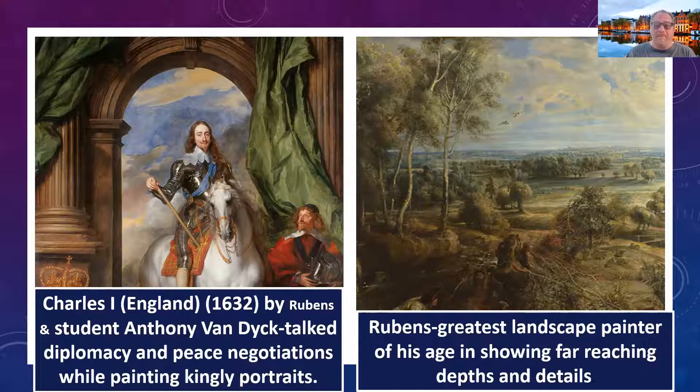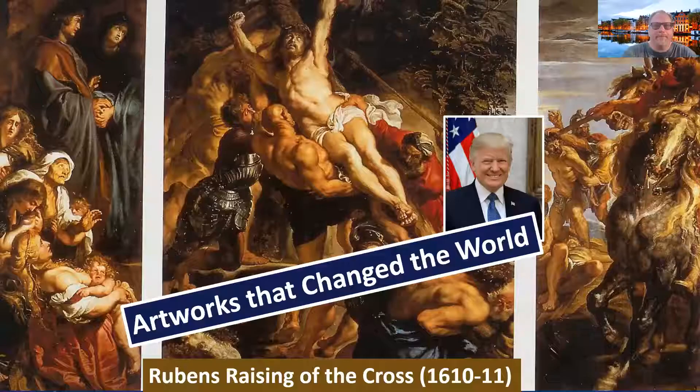Rubens is also the greatest landscape painter of his generation, showing far-reaching depths and details. We talked during the Renaissance about the picture window, chiaroscuro, one-point perspective, atmospheric perspective, and trompe l'oeil — Rubens is the first person truly able to use these as landscape, in long vistas. President Trump introduces us to one of the greatest artworks of all time: it's a Rubens, called The Raising of the Cross from 1610 to 1611. Former presidents Bill Clinton and Obama have also done similar introductions for our list of 100 artworks. It's an altarpiece, and as noted in the earlier video, large-scale visceral artworks were more common in Roman Catholic churches — Rubens lives on the fringe between the Dutch/Protestant and the Spanish/Roman Catholic worlds.